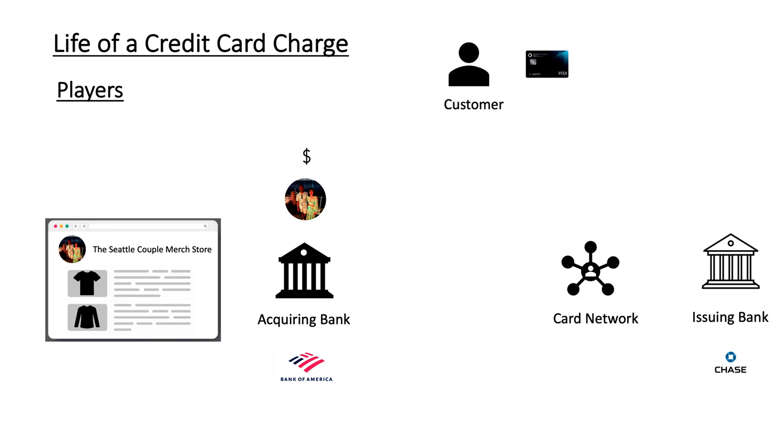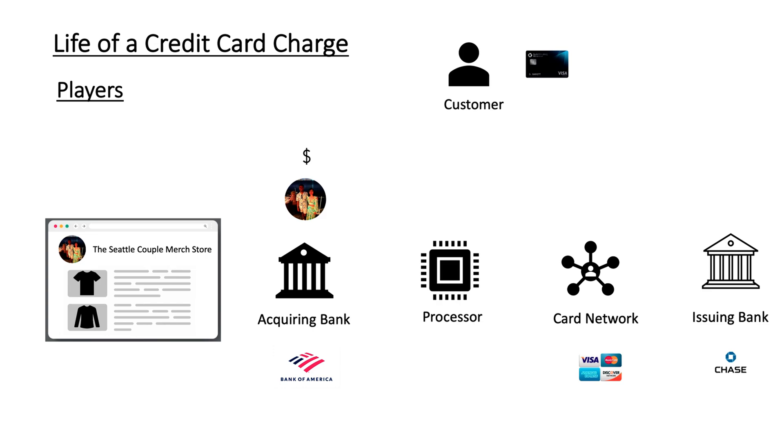Then we have the card networks. Card networks are responsible for talking with the issuing bank. Visa, Mastercard, Amex and Discover are among the most popular card networks. Since there are multiple card networks, the acquiring bank talks with a payment processor like Chase Payment Tech, which in turn talks with the correct card network based on the customer's credit card.